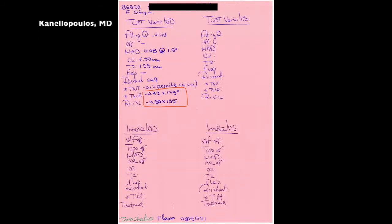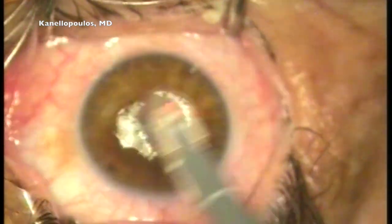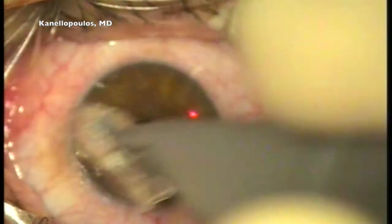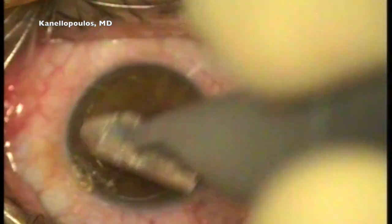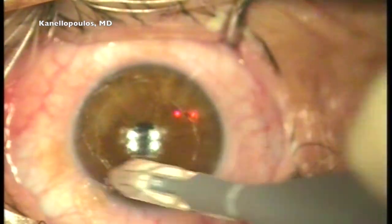These are the numbers we're choosing to treat on this lady. We also have Inovize ray tracing numbers. We're in the OR now under topical anesthesia. We're going to use the ORCA EBK. And here's the surprise: I'm removing the epithelium and we can see the shiny — by no doubt — clinical sign that Bowman's is still there.